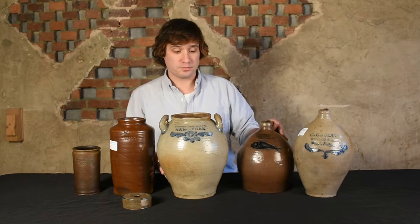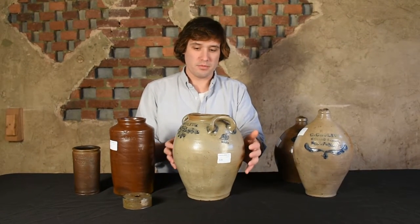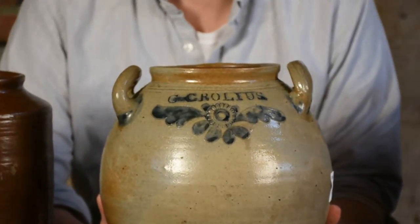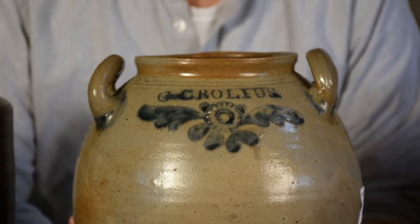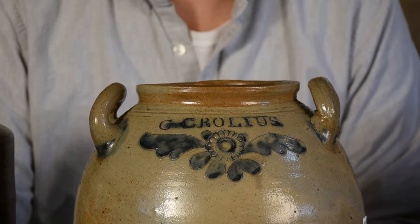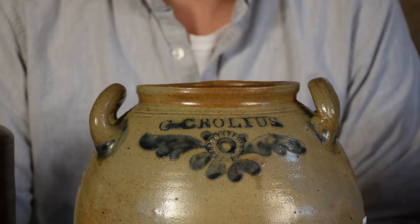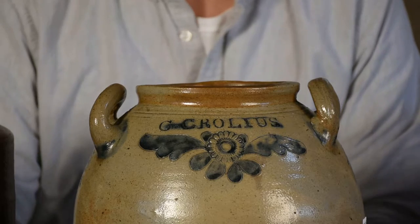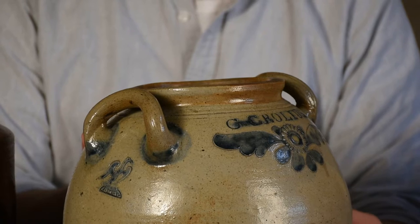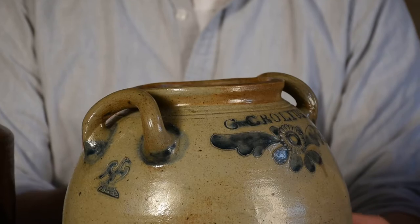This piece, which is one of the best in the sale, was made by Clarkson Crowley relatively early in his career. It probably dates around 1800-1805. Then somewhere around 1800, he took over his father's pottery. His father was John Crowley, brother of William Crowley. Both were potters, and as his father got on in years, Clarkson, having become a well-trained potter, took over his pottery site near City Hall in Manhattan.